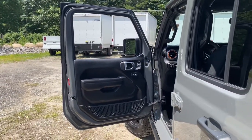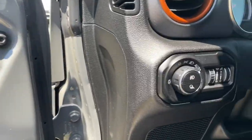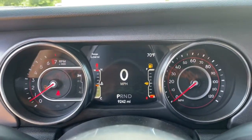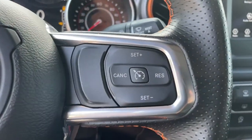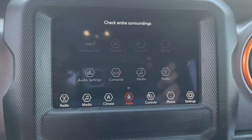These are just some of the great options this vehicle comes with: keyless entry, backup camera, fog lamps, dual zone AC, electronic stability control, aluminum wheels, intermittent wipers, tire pressure monitoring system, universal garage door opener, and trip computer.